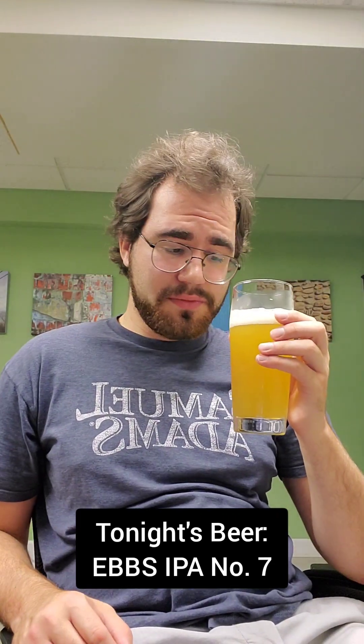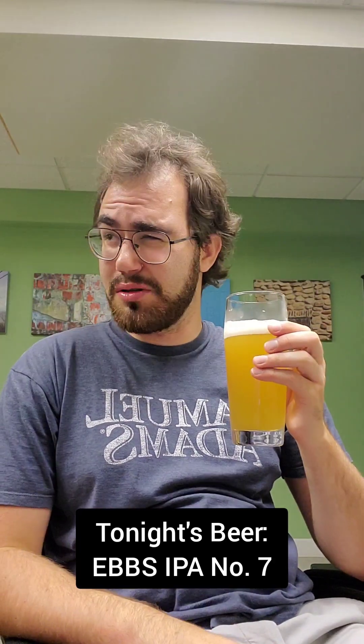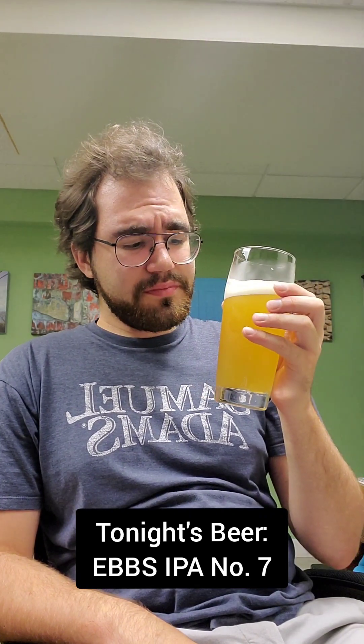Definitely check out Ebbs. They make some great beers — I think they're a brewery based in New York City. This is a great IPA. Nothing too crazy, but just nice and juicy, not too bitter. It's good stuff. I recommend. Hell yeah.